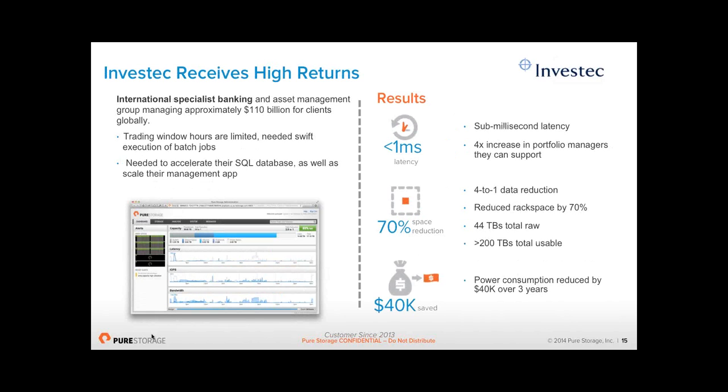We also have Investec Asset Management. They had the noisy neighbor problem — every time they did a backup job, it ruined their Exchange and BlackBerry server performance and nobody could get email. With Pure, everything is down to sub-millisecond latency, meaning they can have four times as many portfolio managers — which basically means four times as much investment, an instant addition to their bottom line revenue. We've reduced space in their racks by 70%, so power and colo costs have gone down, and they're going to save $40,000 over three years purely from power consumption reductions. Investec have now gone 100% all-flash in their data center.